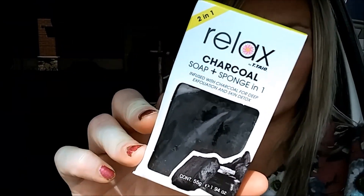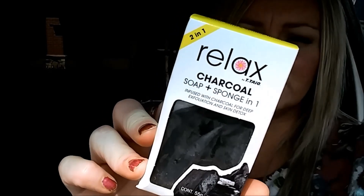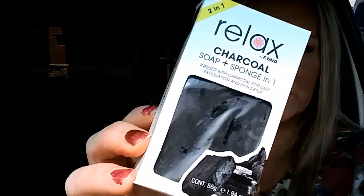I found these charcoal soap and sponge in one — they're infused with charcoal for deep exfoliation and skin detox. These are not made by Greenbrier; it says made in Mexico and it says Europe Wellness Lab. I grabbed four of these to try.